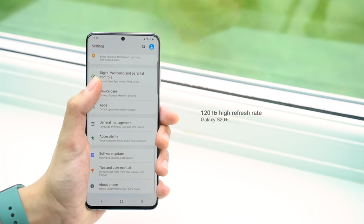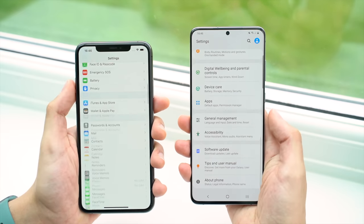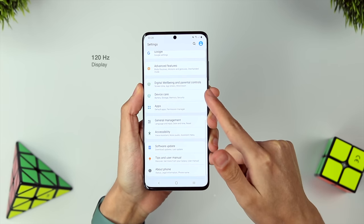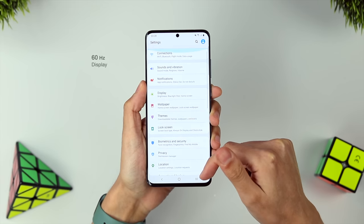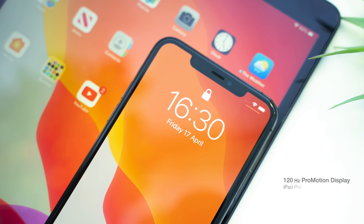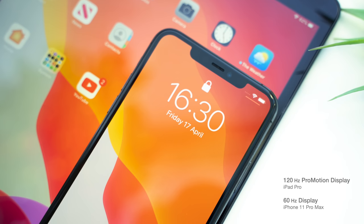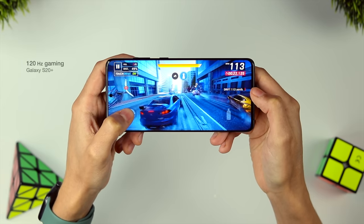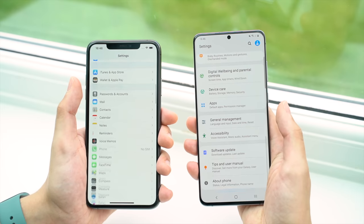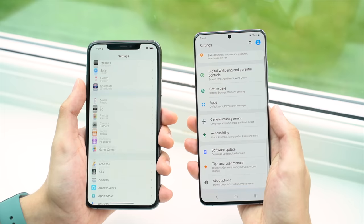The Galaxy's 120Hz refresh rate makes using the phone an absolute joy. Thanks to iOS optimisations, scrolling on an iPhone has always been really good, but that's nothing compared to the smoothness of the S20 Plus. High refresh rate displays really need to be seen in real life to be fully appreciated. Apple released the iPad Pro with a 120Hz display but didn't include that tech in the iPhone 11 Pro, which just seems insane. The high refresh rate is the one display spec you really need to care about, and it's a no-brainer as to which display is technically more impressive.